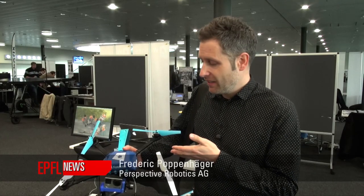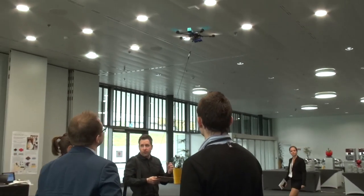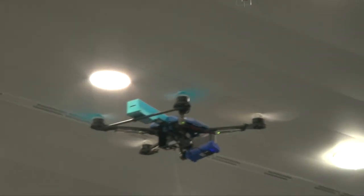This is a Photokite. It's developed by an ETH spin-off from Zurich. We call it Photokite because we think it's not a drone, since it's always connected with this physical tether to the user.